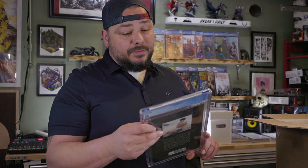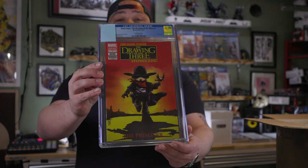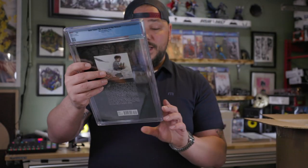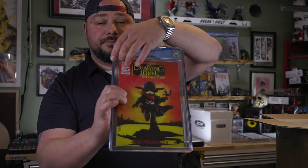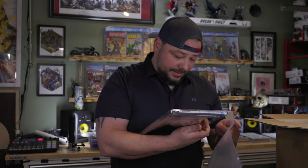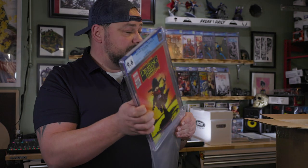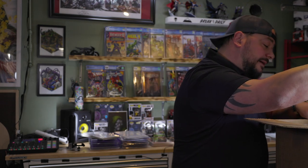Dark Tower: The Drawing of Three, number one from 2014 — Scotty Young. One of my favorite Scotty Young covers. It's got this strange marbling on the back. Scotty Young goodness. We got a 9.6 on that one.